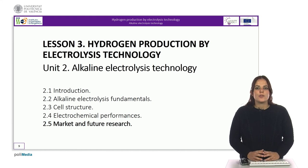With the explanation of the different points about the alkaline electrolysis technology, we conclude this unit. Thank you very much for your attention.